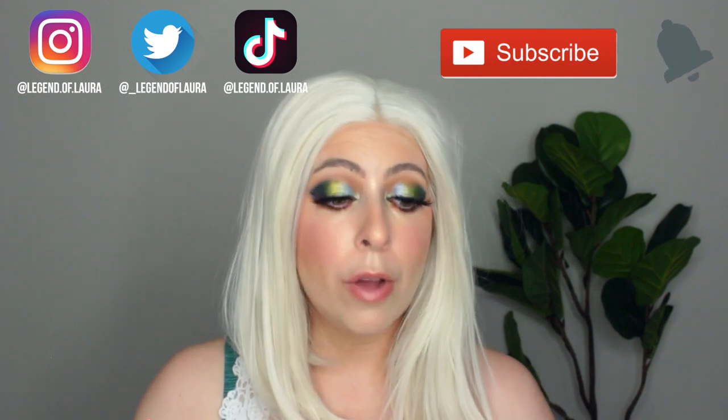Hey friends, welcome back to my channel, Accidental Beauty. If you're new, welcome. My name is Laura. I'm a self-taught makeup enthusiast who absolutely loves wigs, and that's what we're going to be talking about today.